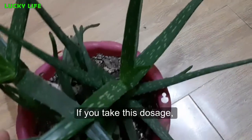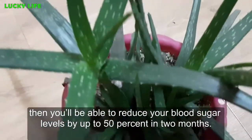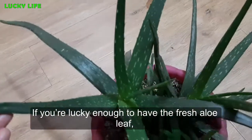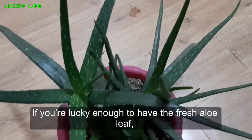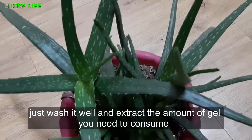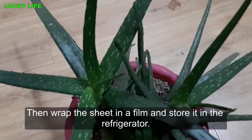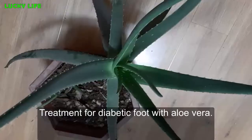If you take this dosage, then you'll be able to reduce your blood sugar levels by up to 50 percent in two months. If you're lucky enough to have the fresh aloe leaf, just wash it well and extract the amount of gel you need to consume. Then wrap the leaf in film and store it in the refrigerator.